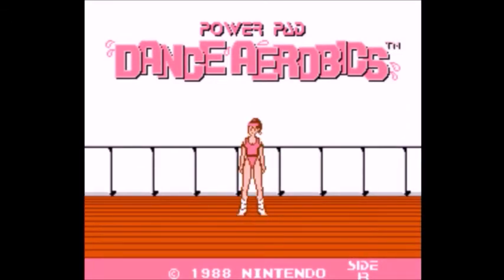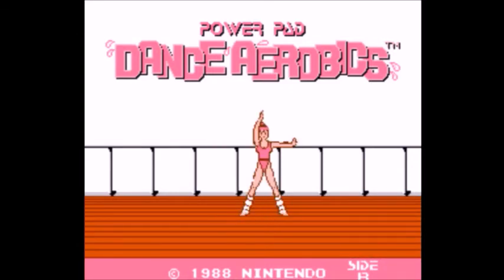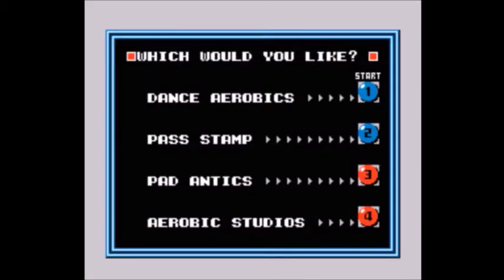Number 4: Power Pad Dance Aerobics. This was a revolutionary game for its use of professional voice acting in a time where it was standard to not have voice acting at all. That alone should make this game stand out in gaming history. Unfortunately, I don't have a Power Pad so I can't play this game.